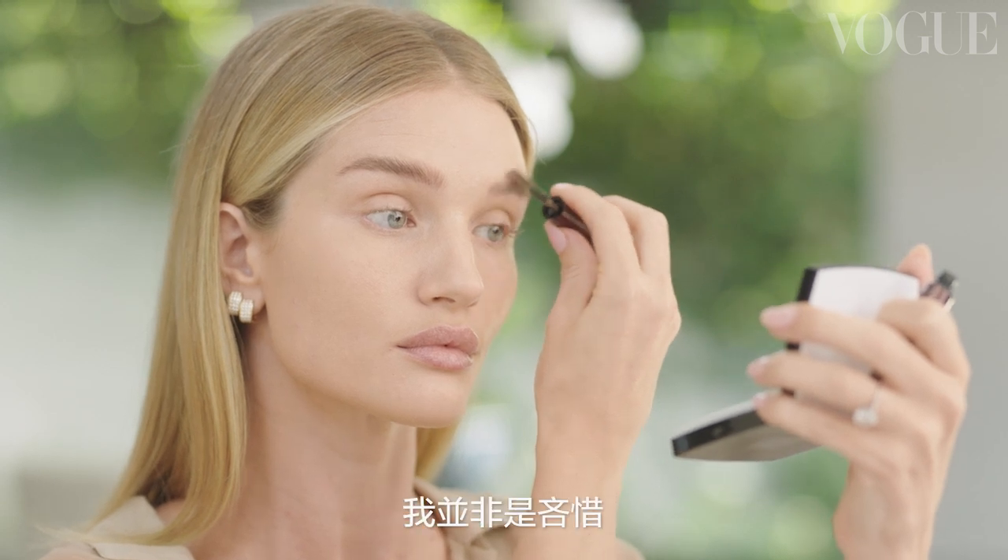I will rarely, rarely leave the house without always putting a little eyebrow gel through my eyebrows. And I'm not being too precious about them really — I just want them to look natural and groomed.